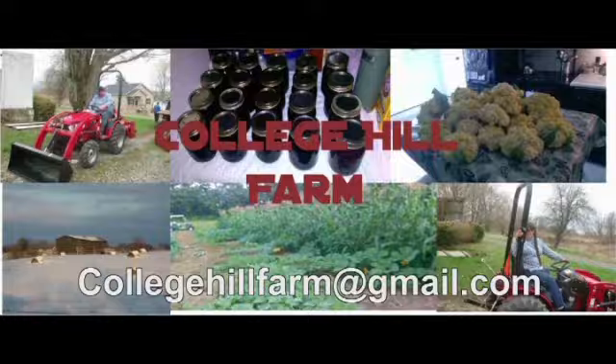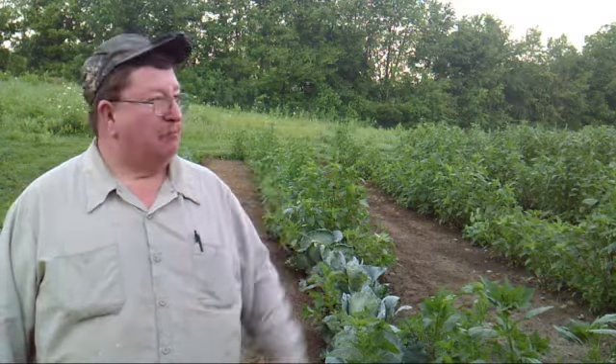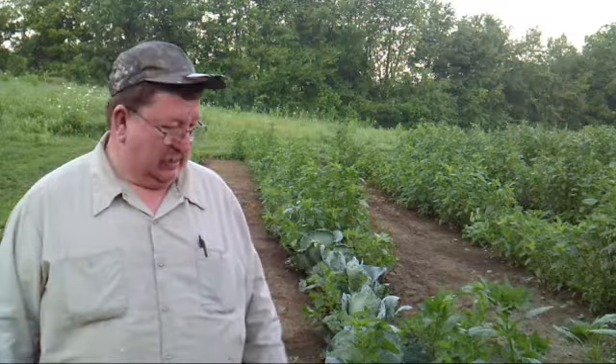It is a beautiful morning, just breaking dawn. Welcome back to College Hill Farm. Today we're harvesting cabbage. It is six minutes after 6 a.m. and we're in the brassicas, getting ready to harvest our cabbage. We planted those in the last week of April. You can go back and check out that video — we planted our brassicas without bending over.